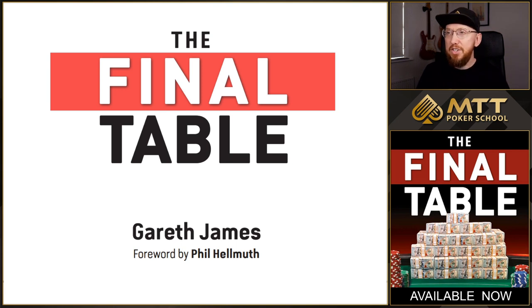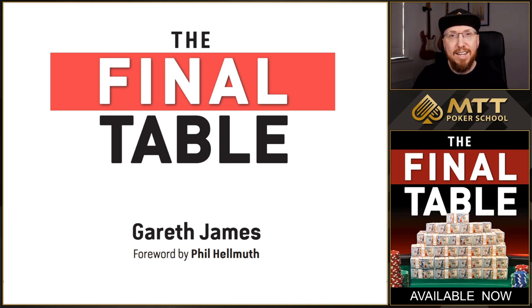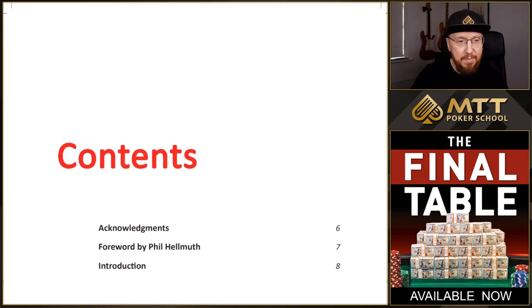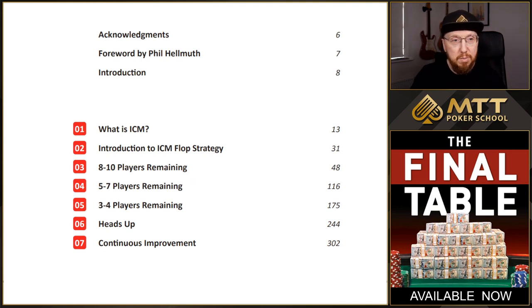So here we go then. This is the ebook version that you can see on screen right now. As you've already seen as well, there is a paperback version. There are 336 pages in this book — it's a pretty thick book. Let's have a quick look, a sneak peek into the new book. As you can see, play your best poker when the most is at stake. We've got the contents page. It starts off with some acknowledgements, a forward by Phil Hellmuth — really excited that we got Phil to do that forward — and then an introduction to the book where I talk about how to get the most out of the content in the book.